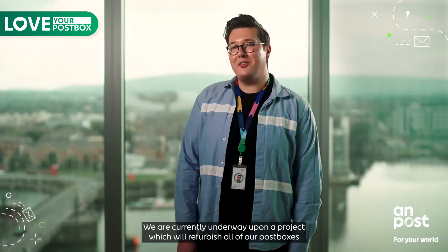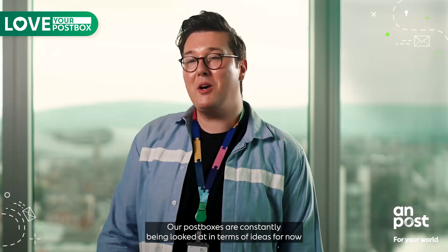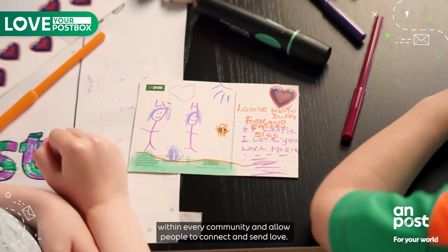We are currently underway upon a project which will refurbish all of our post boxes across Ireland. Our post boxes are constantly being looked at in terms of ideas for now and into the future. We want to ensure that we maintain these within every community and allow people to connect and send love.